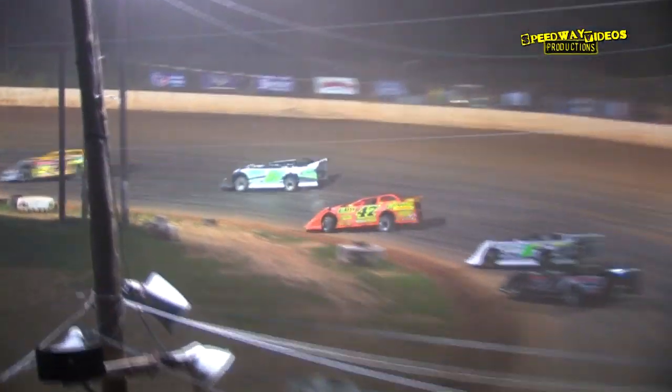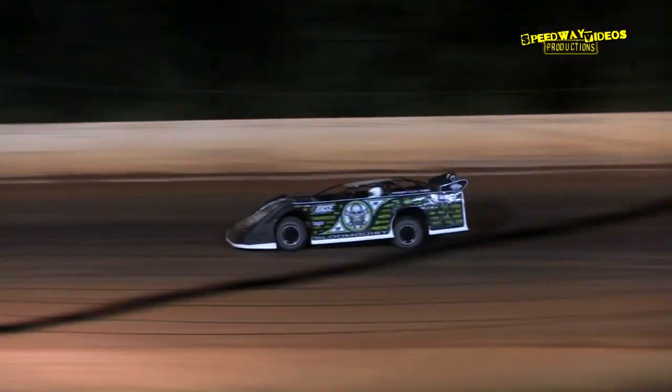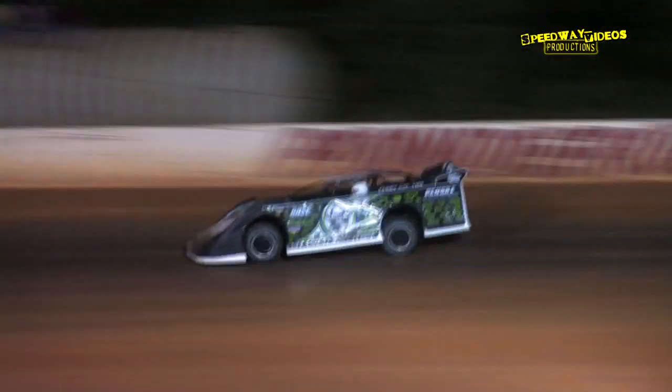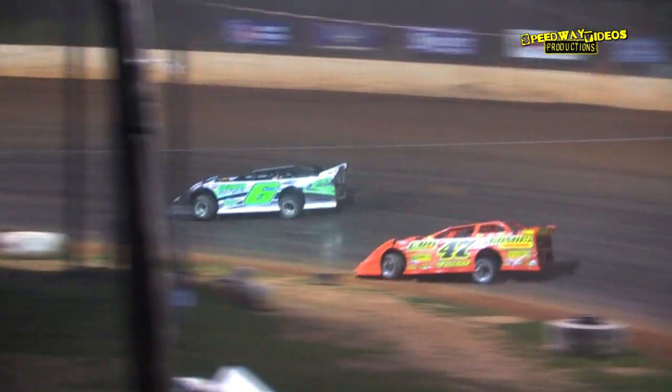Dustin Meedin in the third spot, first spot Chris Coons in the 47 looking to move into the transfer spot, but he's got to get by Meedin. Riley Hickman in the one car also wanting to move up. Blomquist has pulled about a 10 car-length advantage over R.J. Conley, then about 10 more back to Billy Ogle. The battle for the transfer spot is Dustin Meedin sixth and Chris Coons — halfway down, he's got five more laps to make it work. That's the most important battle on the track.